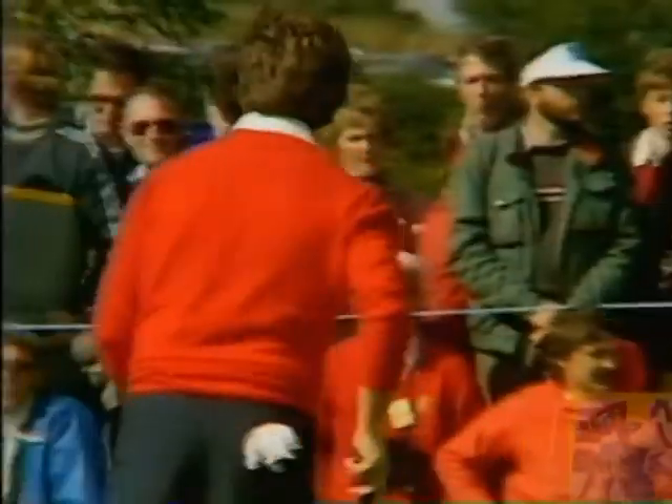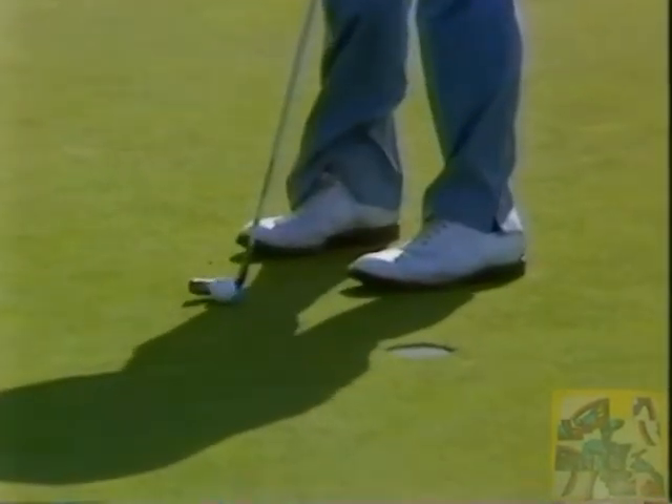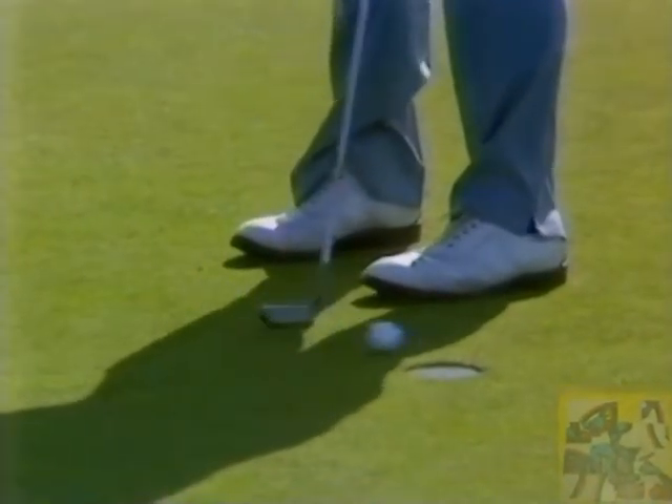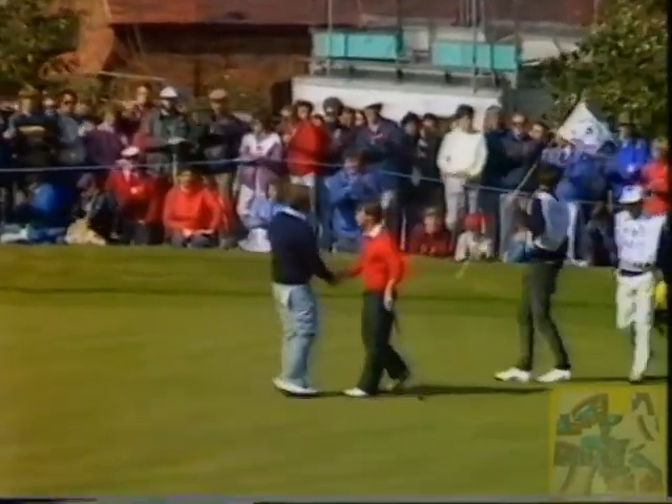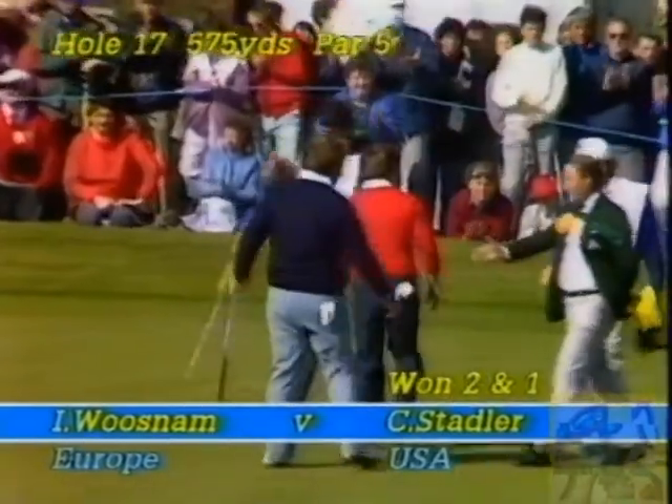Well, there you are — it could have been the wind that kept it out. Now Stadler has his putt for the match, and it's only about 14 or 15 inches — even less, maybe a foot. That's a two and one victory for the United States. Craig Stadler beating Ian Woosnam.